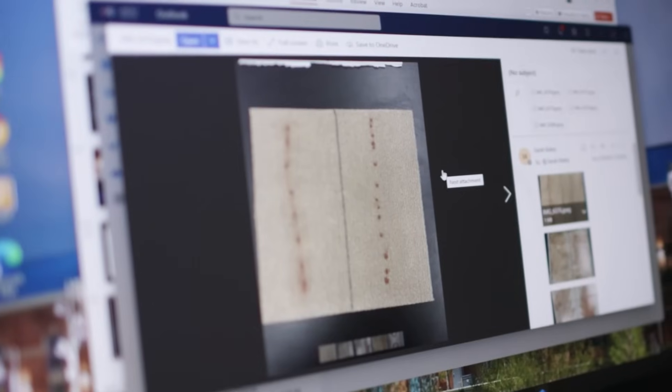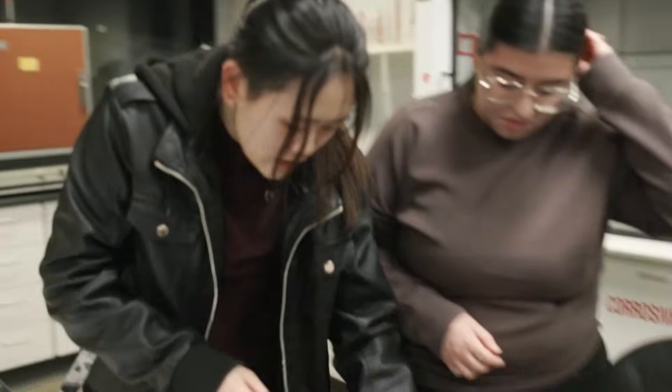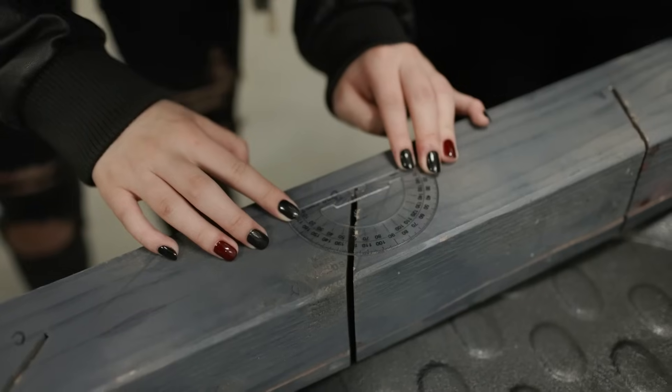On TV it's mostly drama. They also portray this image that it's always on the go and you instantly solve these crimes, but it's a long process.